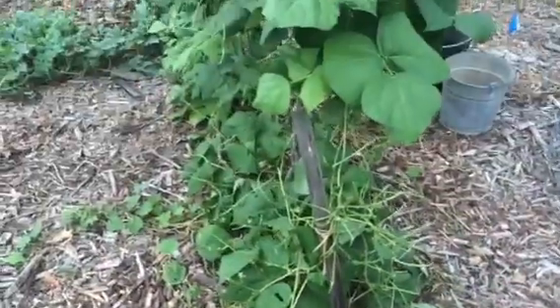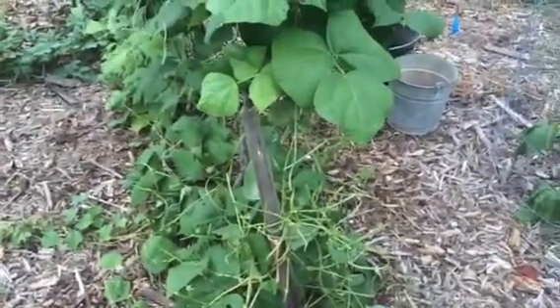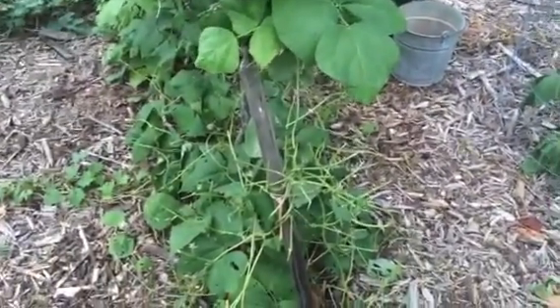Could have been a rabbit, certainly could have been a rabbit, but probably more likely a deer. Not sure what we're going to do about that — heard a lot of things, you know, put soap, put clothes, etc. But the happy thing is, for the first time ever...